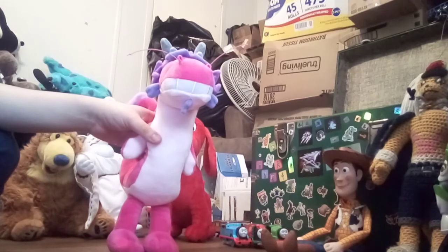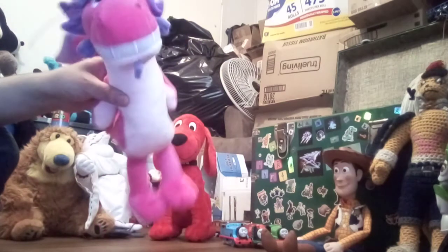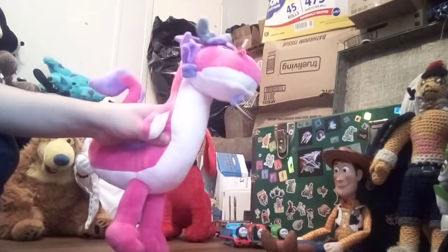This is a review on my Long plush. He's from the movie Wish Dragon. I got him off AliExpress. He is super well-detailed, as you can tell by his face, side, and the long tail.